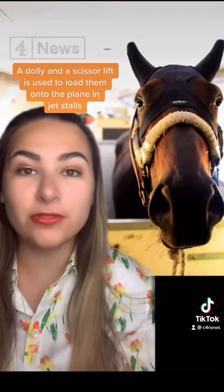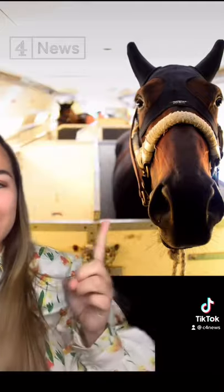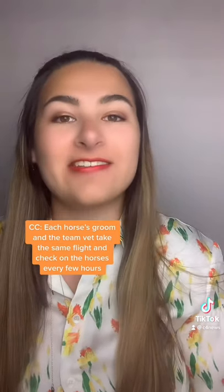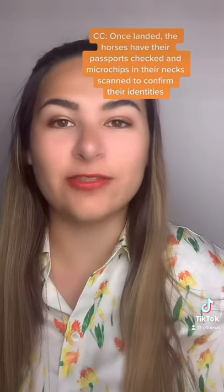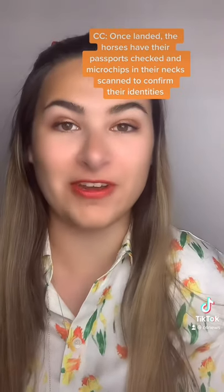A dolly and a scissor lift is used to load them onto the plane in jet stalls like these. Each horse's groom and team vet take the same flight, and they check on the horses every few hours. Once landed, the horses have their passports checked and the microchips in their necks scanned to confirm their identities.